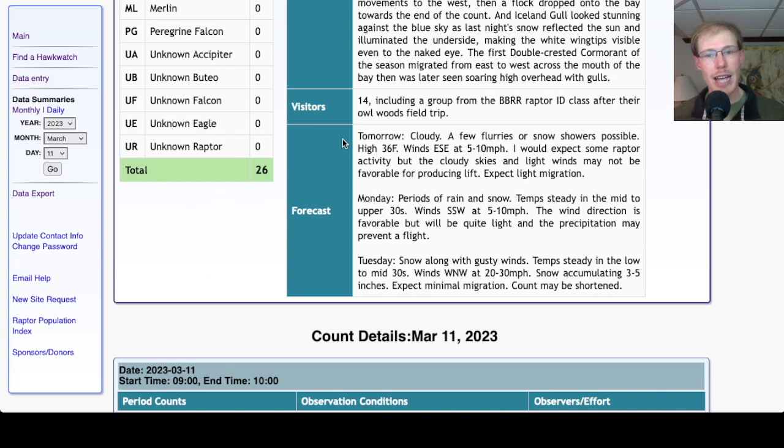Looking at the forecast for tomorrow, it's looking cloudy with a few flurries or snow showers possible, high in the mid-30s, with a light east-southeast wind shifting more east as the day goes on. Not terrible conditions — it's not going to be raining and probably won't be snowing most of the day, but not a super favorable wind and not very strong. Sometimes on cloudy days with not much wind there's just not much lift for the raptors, so I'd expect some raptor activity but maybe not a huge amount. With lighter winds it may be a little better for hearing songbirds and having more songbird activity overall.